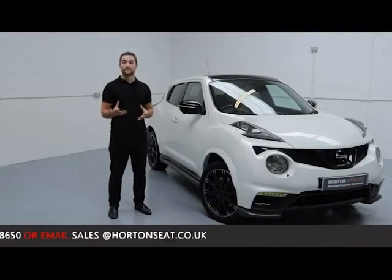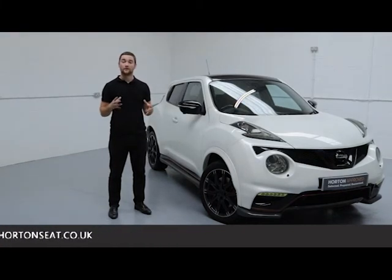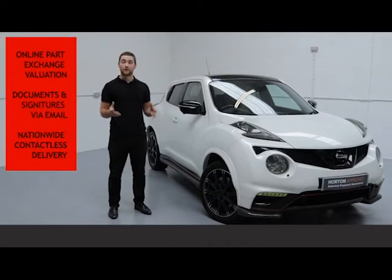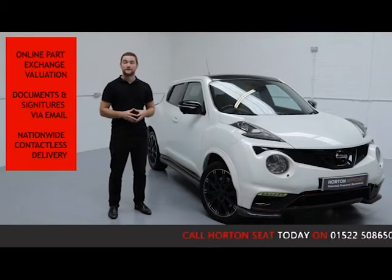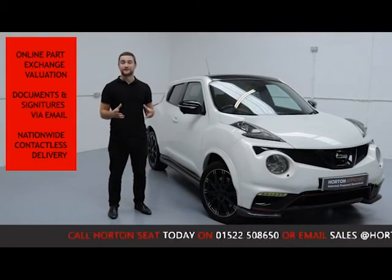Here at Up For Sale Online, we've given you a choice to go completely contactless on your purchase, so you can ring up the purchase and arrange delivery all in one phone call. This is facilitated with an online part exchange valuation of your current vehicle, so we don't need to bring the car into the dealership. We can take care of all financing and documentation online by email, and we offer nationwide fully contactless delivery. All vehicles are sanitised before being sent.